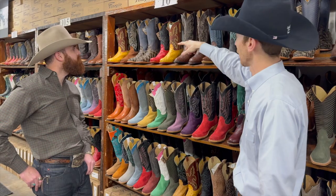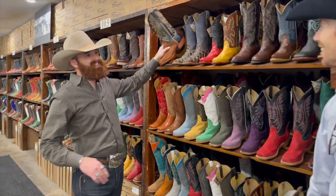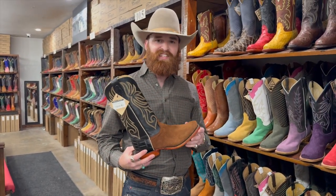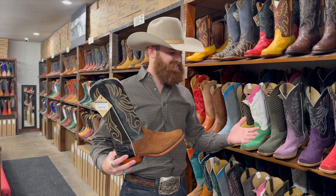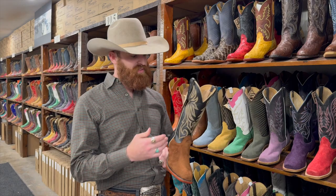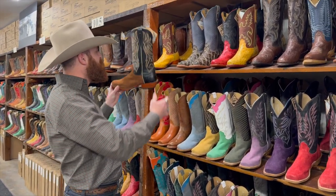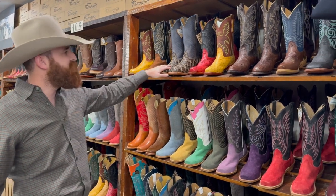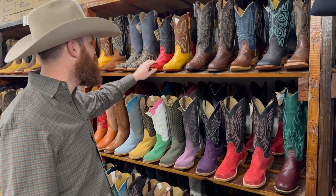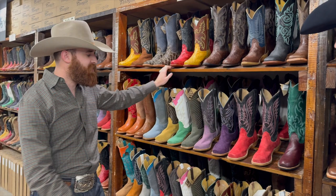I noticed you've got a pair right there that has a giant gator back. That's a capybara — if you don't know what a capybara is, I joke that it's like a hamster about the size of a blue heeler dog, kind of like a nutria rat. We do a gator back on that one. We also do a lot of cool exotics: Cape buffalo, Perrucu, full quill ostrich, smooth ostrich, and even some elephant. A wide variety of selections outside of our rough outs.